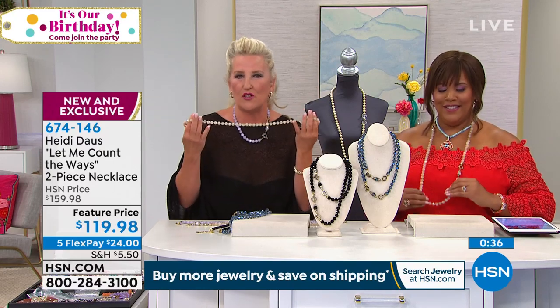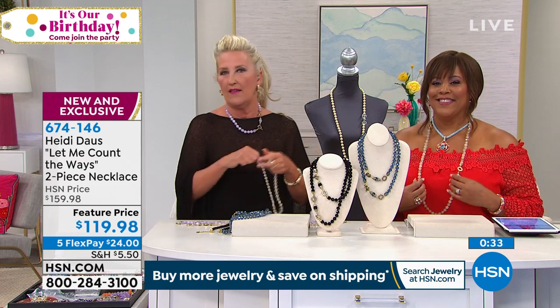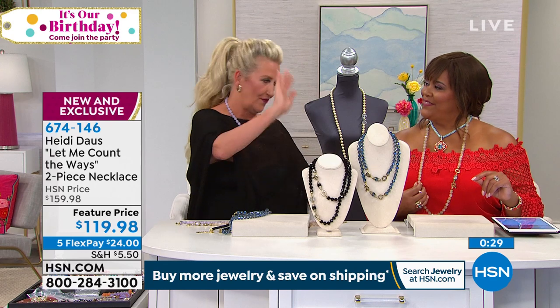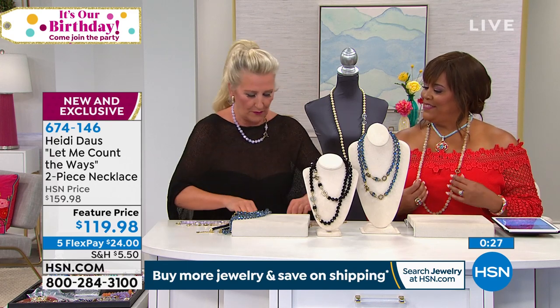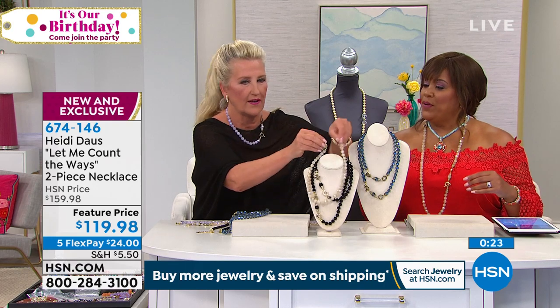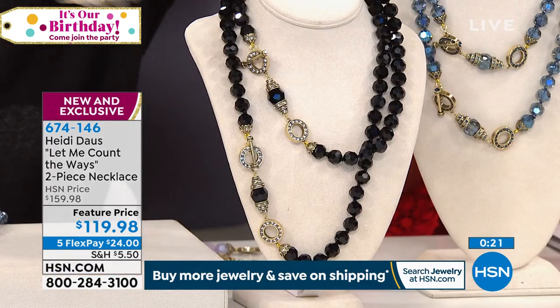Maybe you should treat yourself to a fun new color like the violet. The jet is a home run and fabulous — put the two together, put the jet with the violet, and then we'll take a phone call.